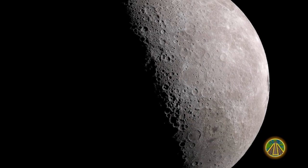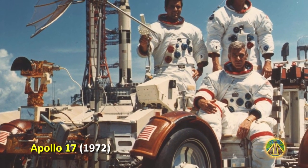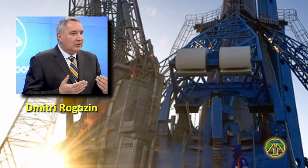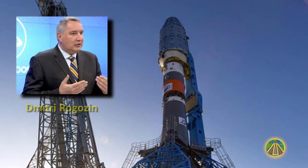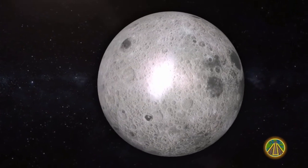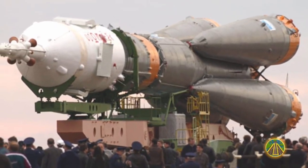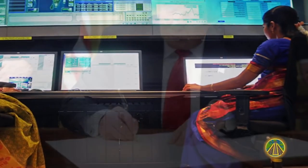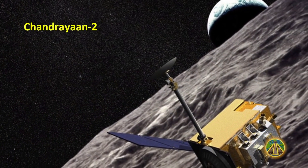China is not the only power interested in the Moon — other countries have also expressed the desire to land there. The USA never returned to the Moon after Apollo 17 in 1972. Russia's Dmitry Rogozin, director of Roscosmos, announced preparations to send a probe to the Moon, with the spacecraft Luna 25 set to land on the south pole in 2021. In 2017, President Donald Trump signed an agreement requesting NASA to return to the Moon. India's space agency ISRO planned the launch of the lunar probe Chandrayaan-2 for January 2019.